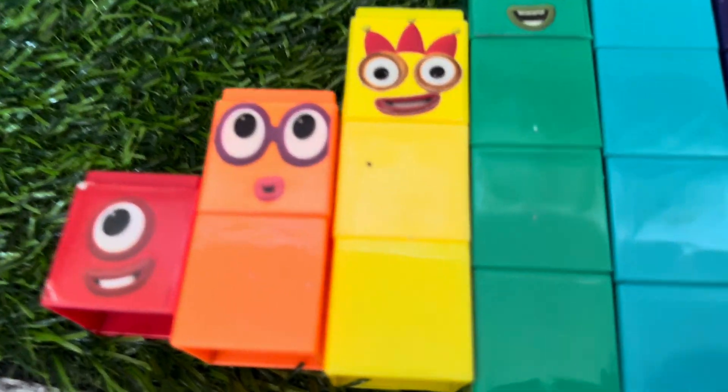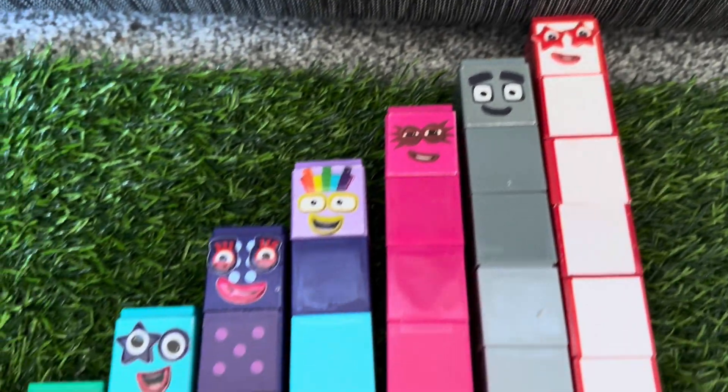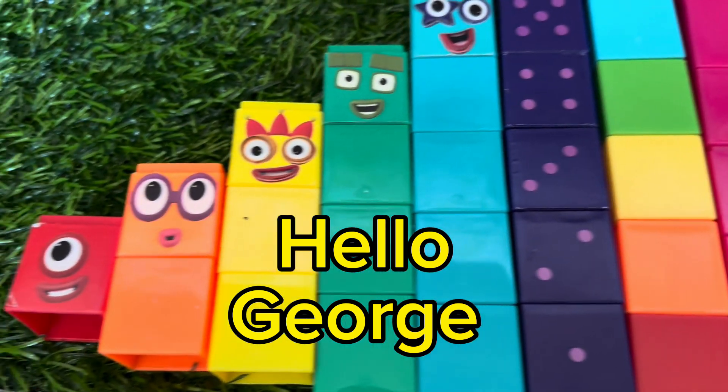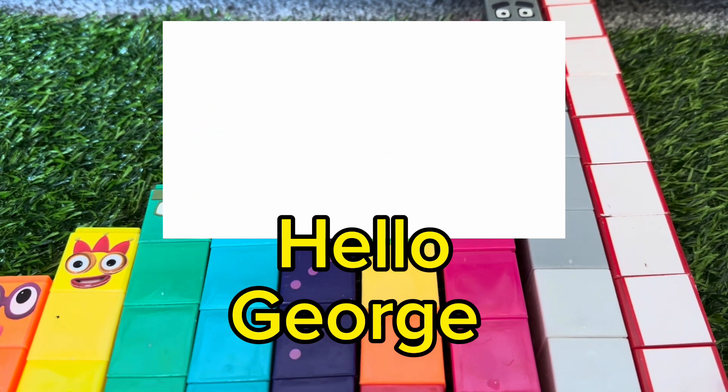And remember, learning math is fun with number blocks. Thanks for watching and hope to see you again soon. Please don't forget to like and subscribe to our channel. Hello, George!